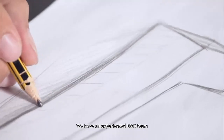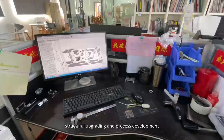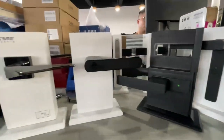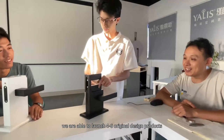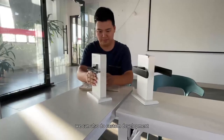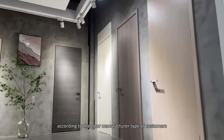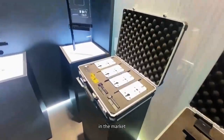We have an experienced R&D team that includes original design, structural upgrading, and process development to meet the needs of different target customer groups. Because of them, we are able to launch 426 original design products for our dealers every year. In addition, we can also do custom development according to the door manufacturer type of customer, so that our partners have continuous competitiveness in the market.